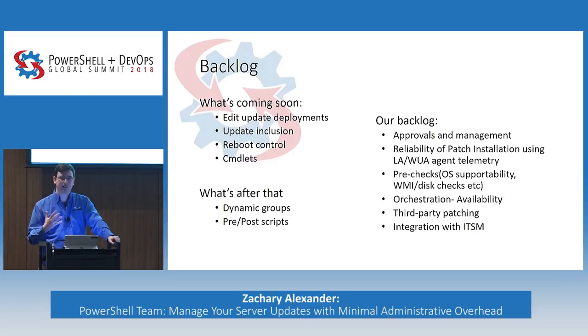From a backlog perspective, we want to have richer update inclusion rules — if a critical patch comes out and that's the only patch you want to send out, or if you want to stage patches first and once they're known good deploy them to the rest of your environment, we're working on update inclusion. We're working on reboot control so you can say 'don't reboot these machines right now, I want to schedule another run where rebooting is okay.' We're working on PowerShell cmdlets for update management. After that, we want richer support for groups — right now we only evaluate group membership once, and we want new members added to the group to be reflected in your update deployments automatically.